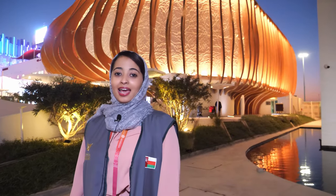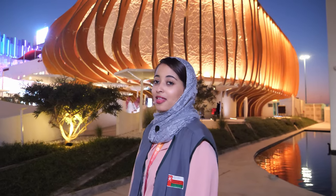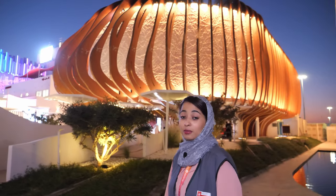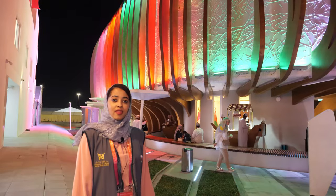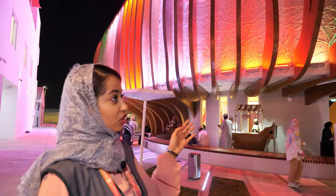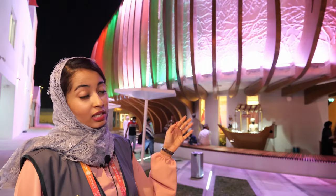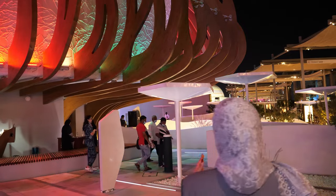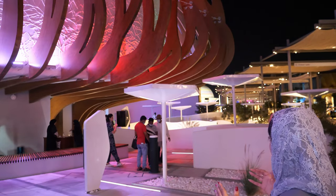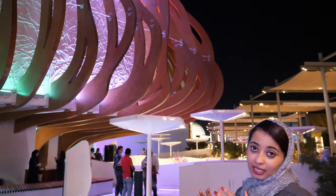Welcome to the Oman Pavilion at Expo Dubai 2020. The theme is the frankincense tree. On the exterior of the building you can see wood fins — these are 100% sustainable and they're from Italy. They create a protective type of shadow, just like how the tree is protecting life.